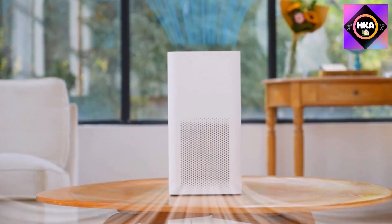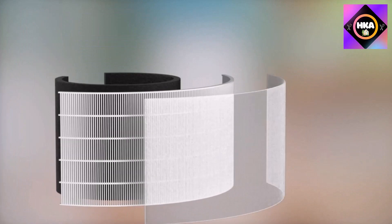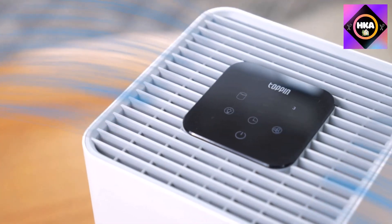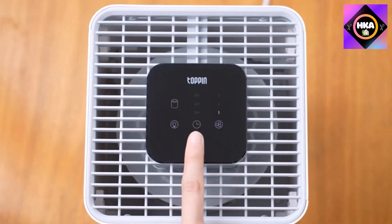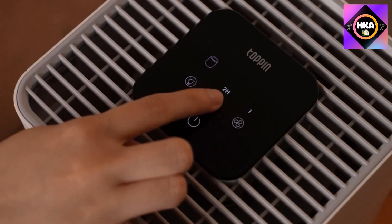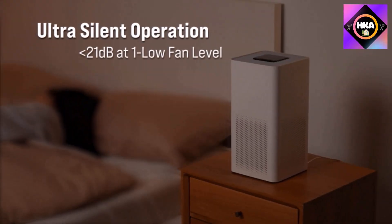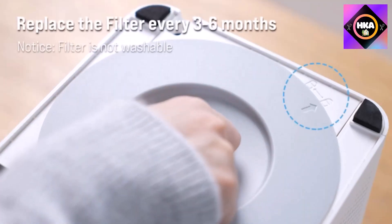Number 2: Toppin Comfy Air C2 air purifier. For its price point, this is a well-rounded purifier that's easy to use and set up, effective at improving air quality, and lightweight enough to move around, though it lacks advanced smart home or app features. It relies on an H13 true HEPA filter with three fan settings and timer options of two, four, or eight hours. It improved air quality within five minutes on high and ten minutes on low.